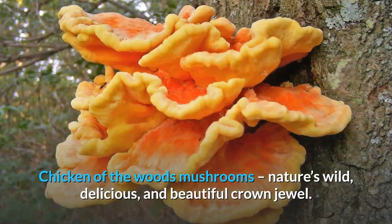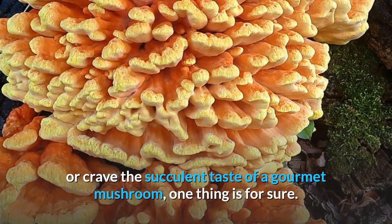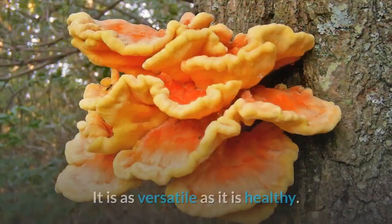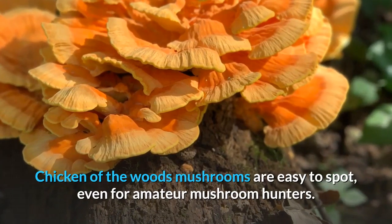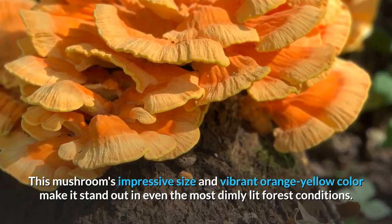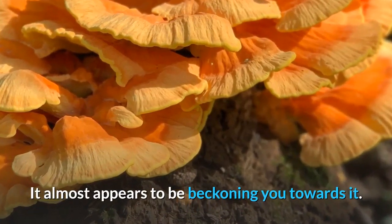Chicken of the Woods Mushrooms — Nature's wild, delicious, and beautiful crown jewel. Whether you're drawn to it because of its vibrant beauty or crave the succulent taste of a gourmet mushroom, one thing is for sure: it is as versatile as it is healthy. Chicken of the Woods Mushrooms are easy to spot, even for amateur mushroom hunters. This mushroom's impressive size and vibrant orange-yellow color make it stand out in even the most dimly lit forest conditions. It almost appears to be beckoning you towards it.